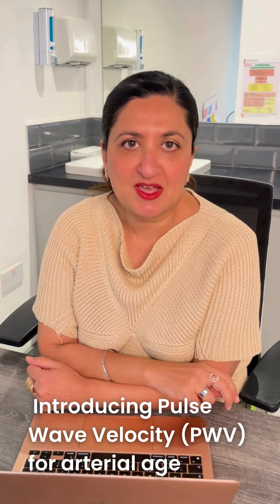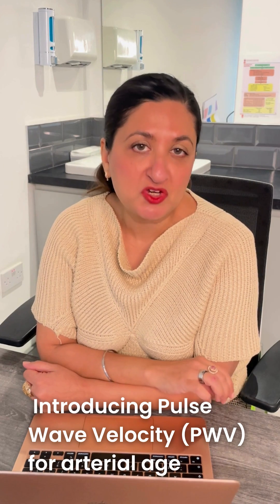Hello, it's Dr. Baines. I wanted to talk about a new machine that we invested in, which basically tells you your arterial age by measuring arterial stiffness.